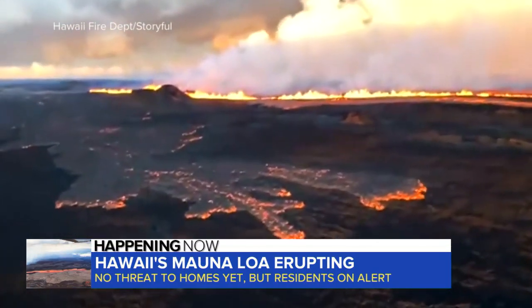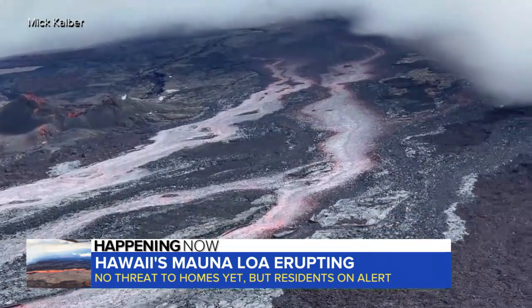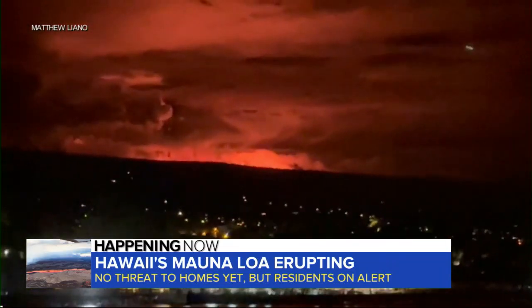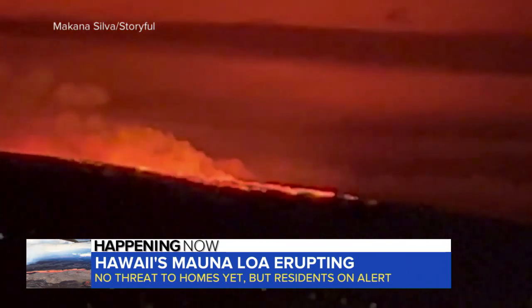Lava streams are flowing down part of Mauna Loa, but authorities say they're contained to the summit area and are not threatening communities directly. Still, authorities are playing it safe — the National Guard is on standby, shelters are being opened, and Southwest Airlines has canceled several flights.